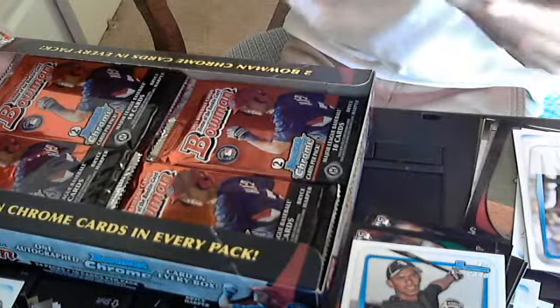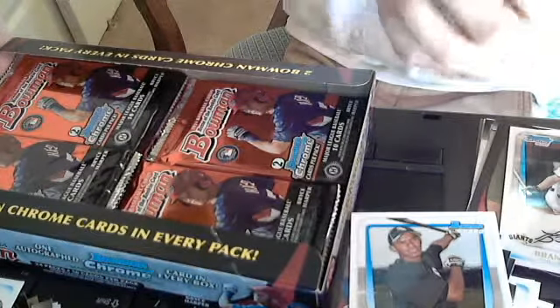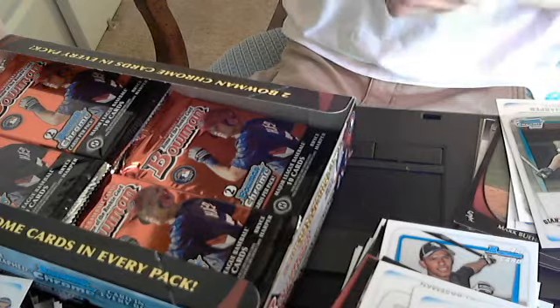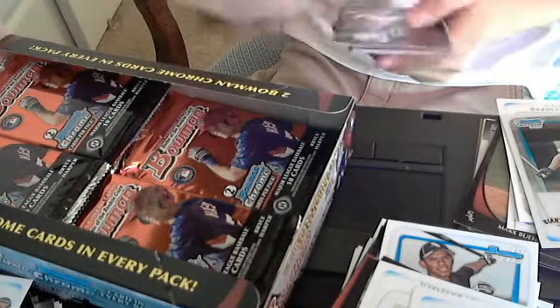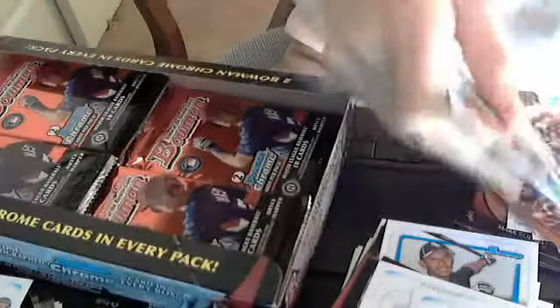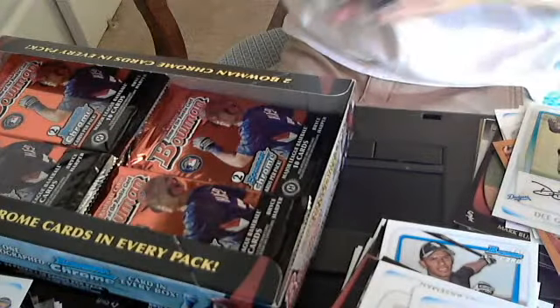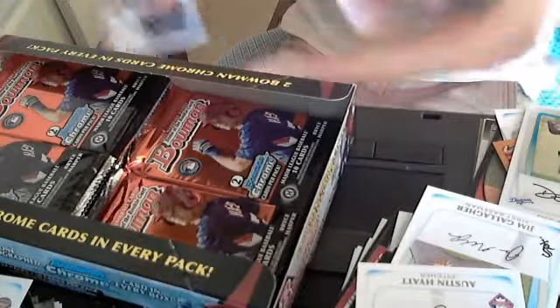A Brandon Belt Chrome — that's nice. Put that one aside. A Brandon Tops of the Class. Back through the packs: a D. Gordon Chrome, that's nice. Looking for refractors and more Harpers.